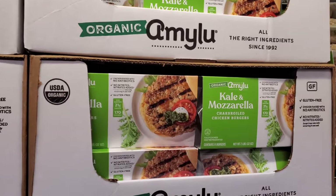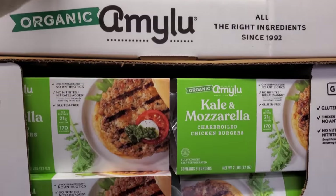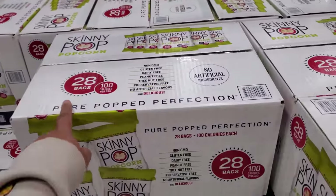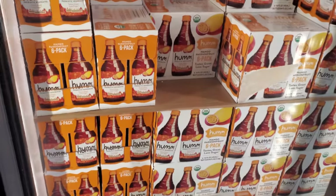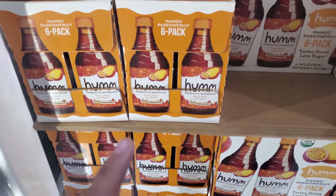The kale and mozzarella chicken burger is $14.99. I haven't seen these in Costco before — normally I only find them in Sam's Club individually. These are $15.59 and you get 28. There's also a six pack with no limit, ends on the 22nd, at $9.69.